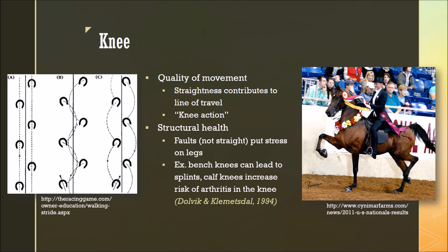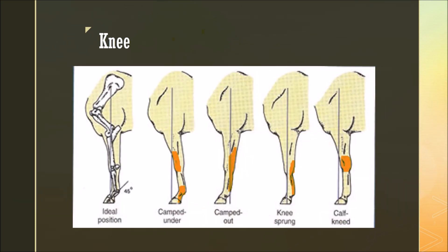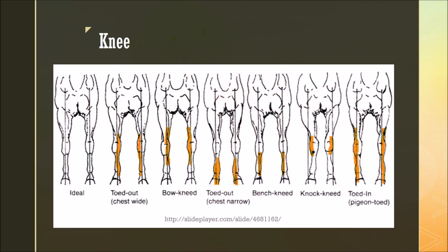When we consider structural health, faults of the knee — meaning the knee is not straight — can put excess stress on the legs. Examples include bench knees, which can lead to splints, or calf knees, which increase the risk of arthritis in the knee. Here are some faults from the front view. The stress put on the legs with bench knees is on the inside of the legs, and splints can form here easily. This is because the cannons do not directly line up with the knee — they are somewhat offset to the outside.